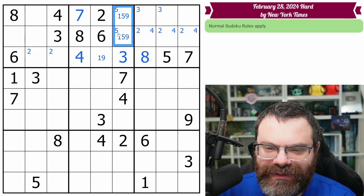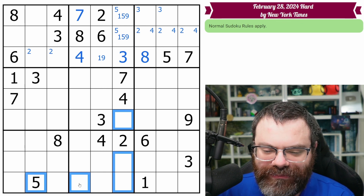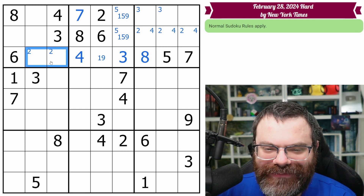That puts a five in one of these two cells. That does point down, taking five out of these, but I'm not seeing an immediate use for that. So we'll just have to remember, unfortunately — having to remember things.